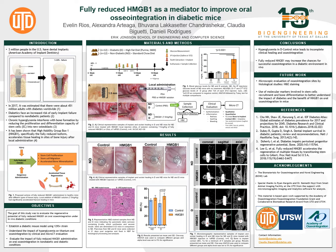Thus, the goal of our study is to evaluate the regenerative potential of fully reduced HMGB1 on oral osseointegration under in vivo diabetic conditions. To achieve this goal, we first need to establish a diabetic mouse model and investigate the impact of hyperglycemia on osseointegration. Finally, we evaluate the impact of HMGB1 injection on osseointegration in diabetic and non-diabetic mice.